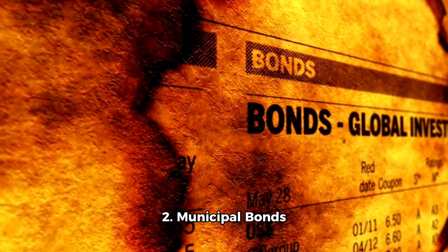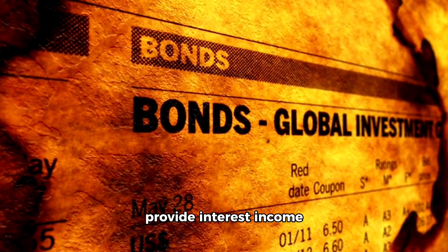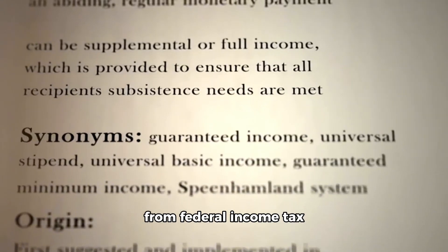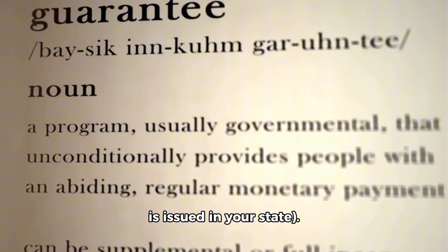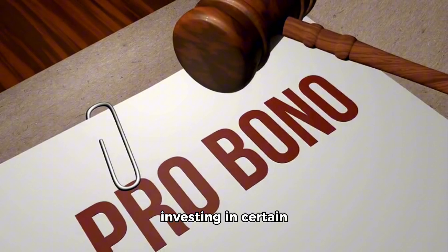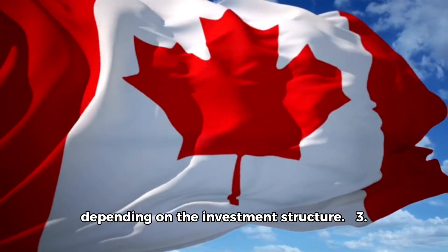2. Municipal Bonds (US) or Provincial Bonds (Canada). Municipal bonds provide interest income that is generally exempt from federal income tax, and often state and local taxes if the bond is issued in your state. In Canada, investing in certain provincial bonds might provide tax-free or tax-preferred income, depending on the investment structure.